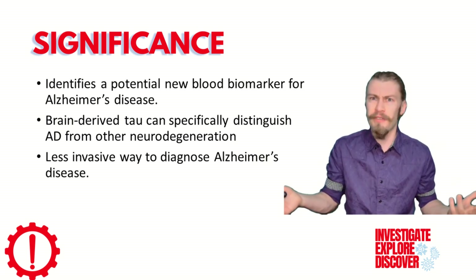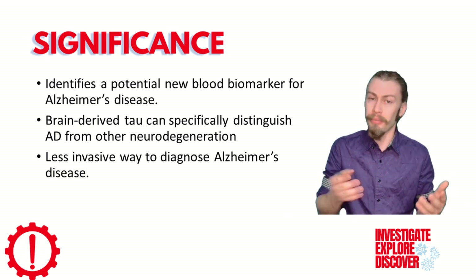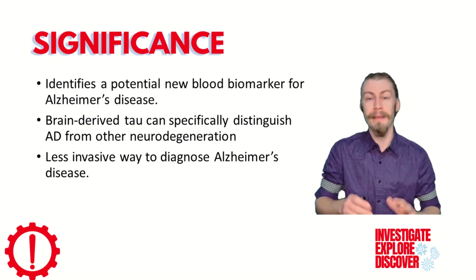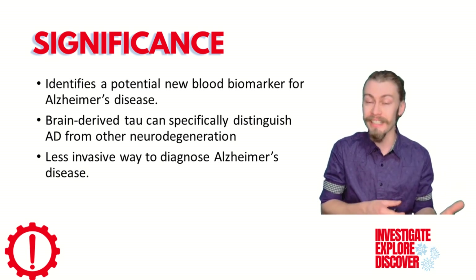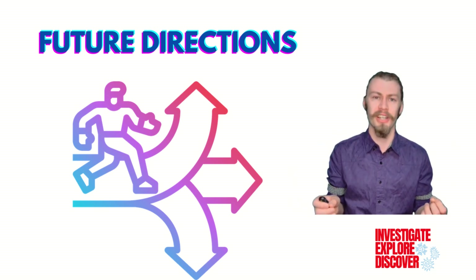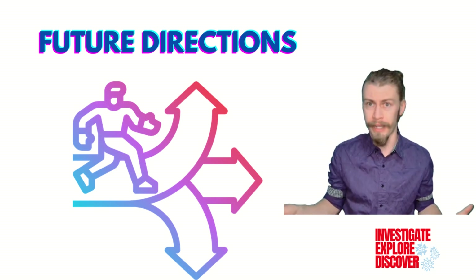Furthermore, CSF is just difficult to get. Blood collection, on the other hand, is much less invasive and would serve as a better way to predict Alzheimer's disease. All science is basically a stepping stone for new knowledge, and these steps are driven by questions — and I had a few questions myself after reviewing this information.